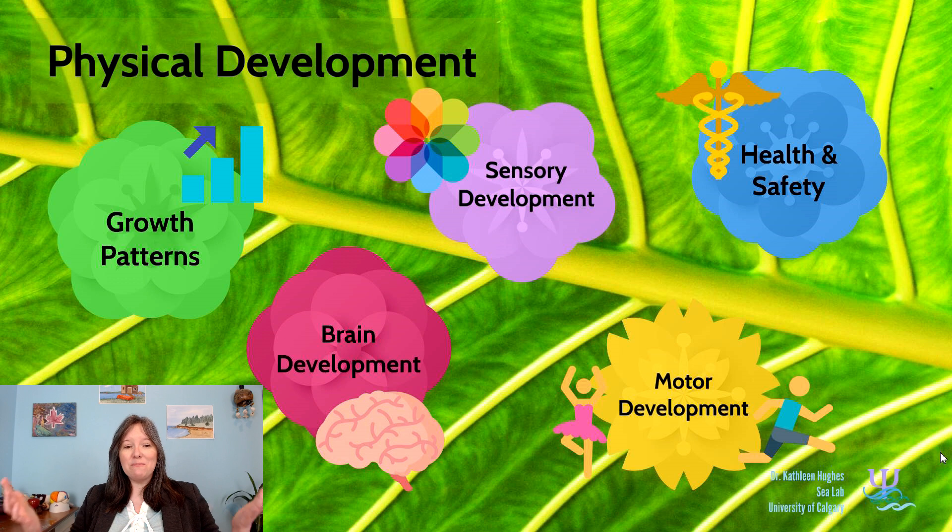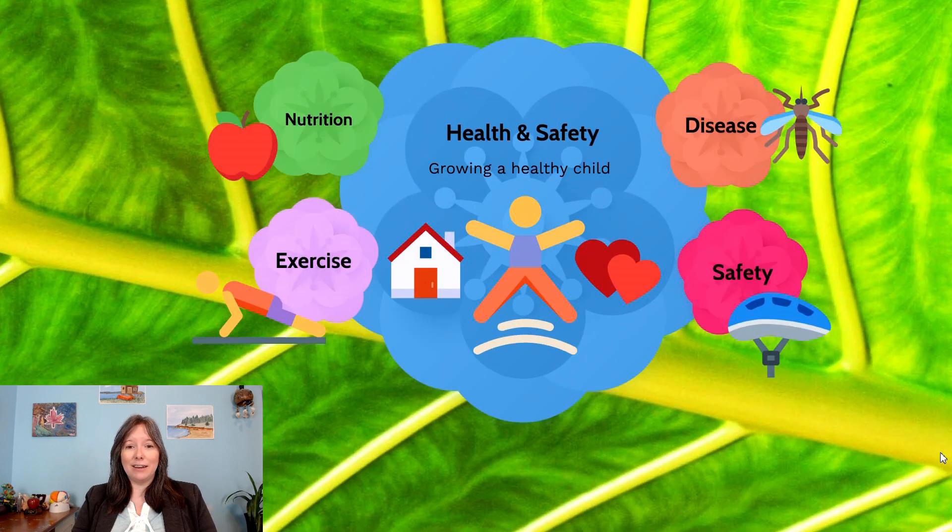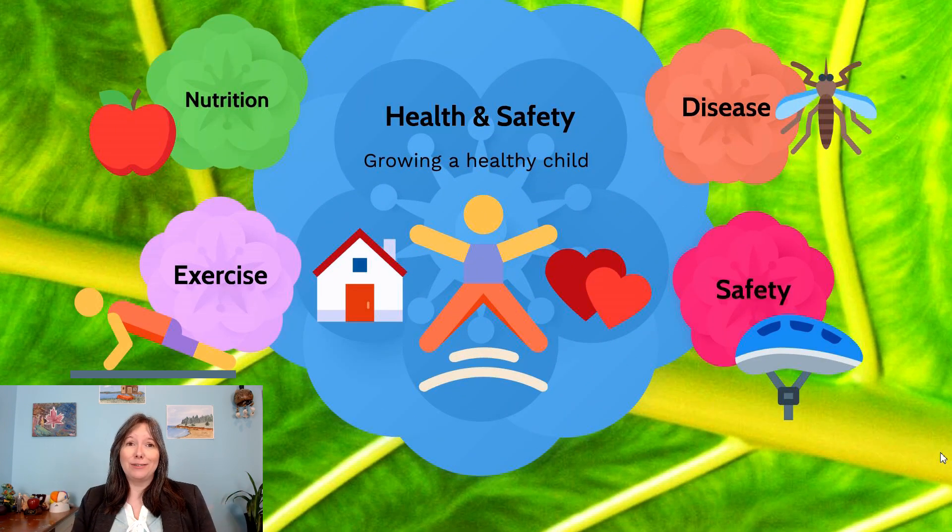We're almost done this unit — we've made it through brain, sensory, and motor development. Now we're going to talk about physical development with respect to health and safety. There are a lot of things we need to grow a healthy child. Just like a plant needs sunshine, good soil, water, and the right temperature, a child needs good nutrition, exercise, cognitive stimulation, emotional support, and lots of safety. We'll leave cognitive stimulation and emotional support for other units, but right now let's talk about the physical needs.